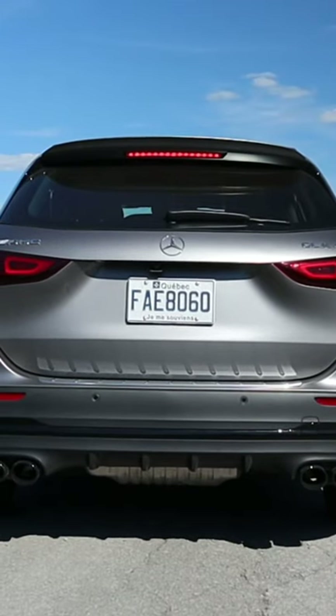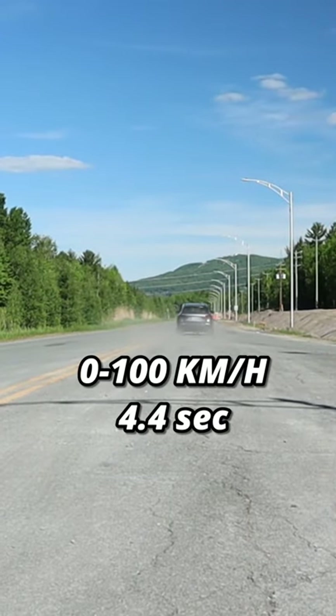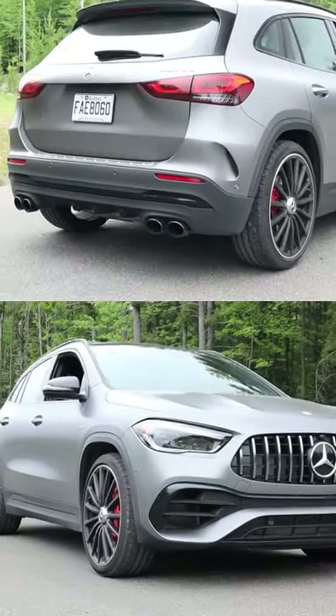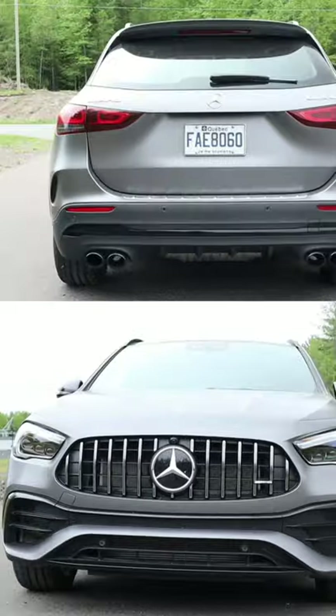We can do 0 to 100 kilometers in 4.4 seconds — that's pretty fast for a subcompact SUV. Speaking of subcompact SUV, we're not sure if it's a hatchback, an SUV, or something else, so design-wise it's a bit ambiguous.